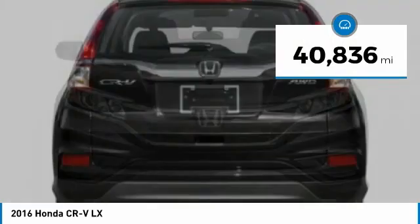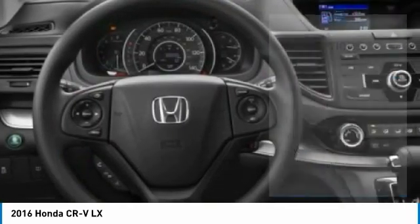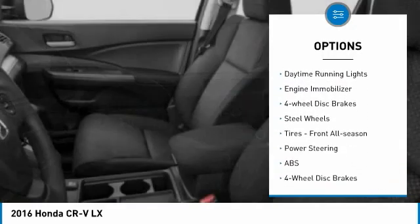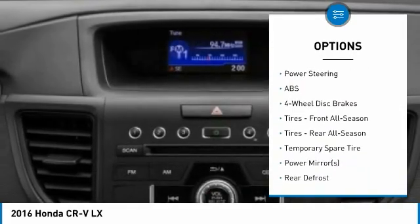This vehicle has less than 45,000 miles. Here are some of this vehicle's great options: tire pressure monitor, all-wheel drive, brake assist, traction control, stability control, daytime running lights, and engine immobilizer.